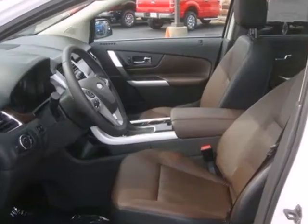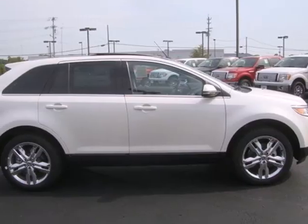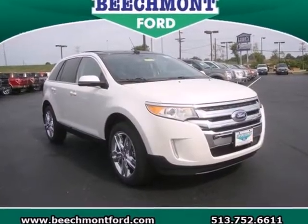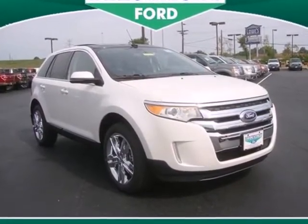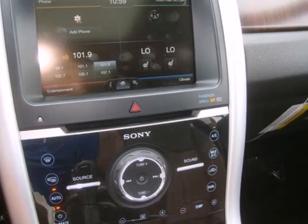Safety features like multiple airbags and the Advanced Track Stability Control System mean you can drive knowing Ford has your back. Capable and stylish, this Edge is the crossover for anyone who leads a busy life but still cares about arriving with class.